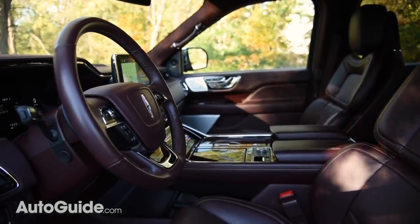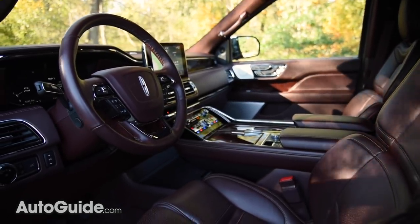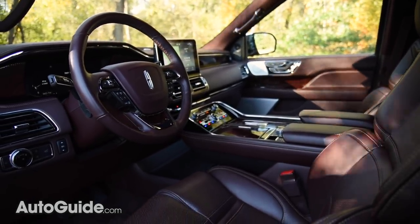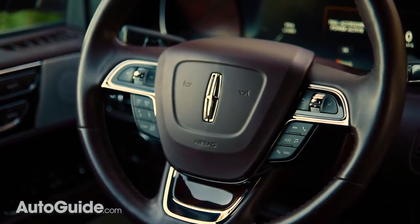The Navigator's cabin is especially ritzy if you spring for one of the top-shelf Black Label models, of which three different themes are offered, including Chalet, Yacht Club, and Destination.